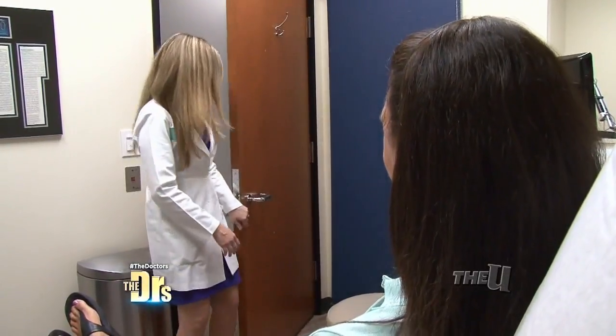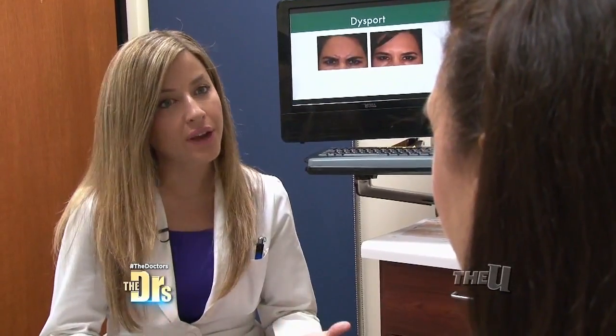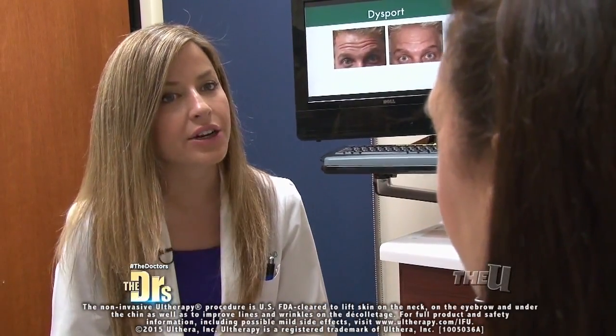I'm tired of these wrinkles — I finally decided to do something about them. Classically, we've used fillers, but it's always required two or three treatments. Now, with Ultherapy, which uses ultrasound technology to treat the chest area, one treatment takes just 20 minutes.